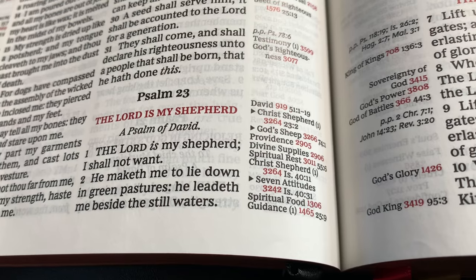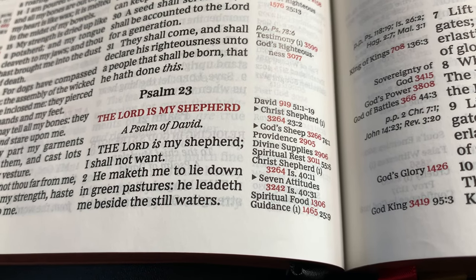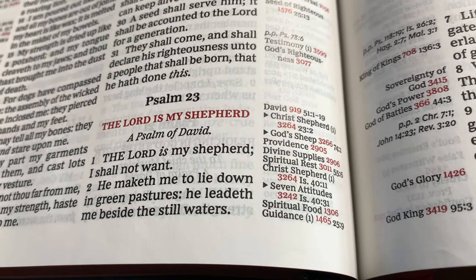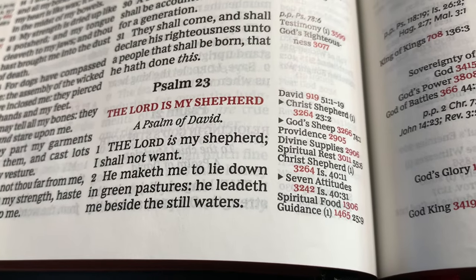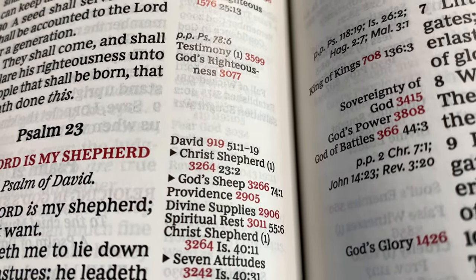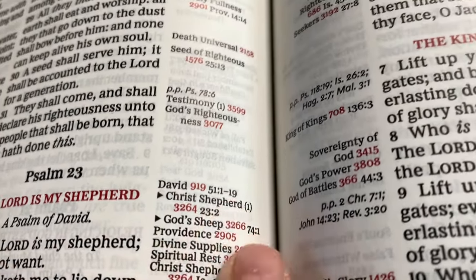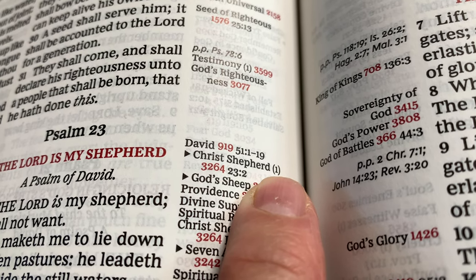That's six studies that you can do from verse one of Psalm 23. That means you could go deep — you can go deep in God's word and find the treasures that's in there. So 'The Lord is my shepherd, I shall not want' — Christ's shepherd, and you have the reference 3264. And that shows it is the first entry of Christ's shepherd — I'll look at that in a moment as well.